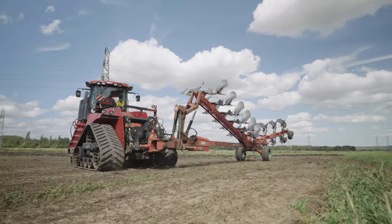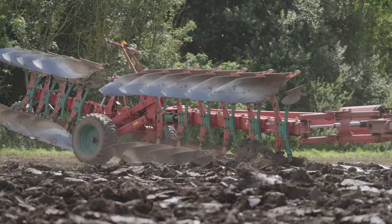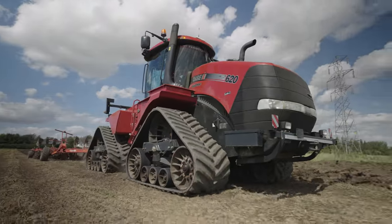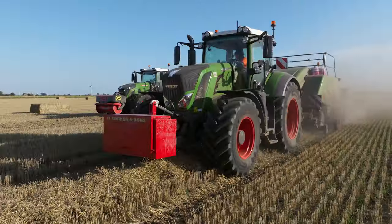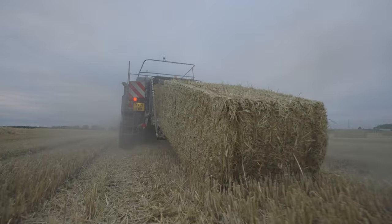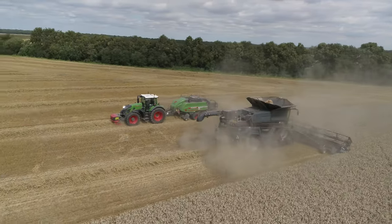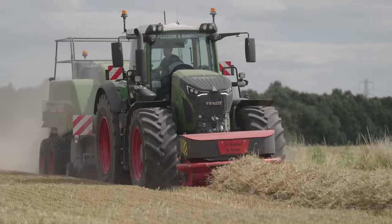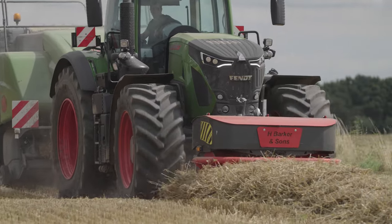Over 100 hectares are ploughed each year. To do this, they use a quad track equipped with a 10-share Cavernaland on-land plough. Now back to the stubble field. The two square balers follow on the heels of the Fendt Ideal. The farm's five balers produce 50,000 to 60,000 bales per season — a pretty decent performance.